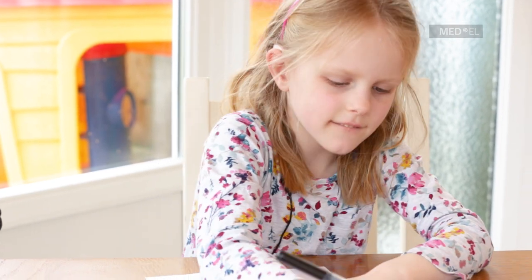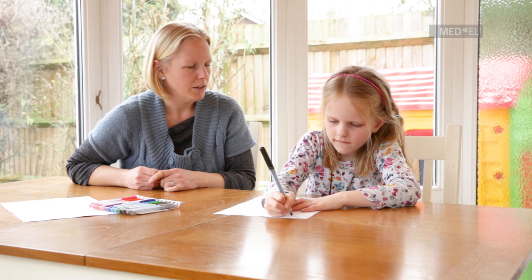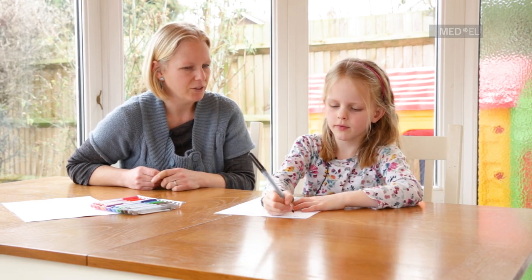We need some eggs, don't we? Shall we write a shopping list? How many eggs do you think we will need? Two. We might need two, yes. So, we probably need at least two eggs.